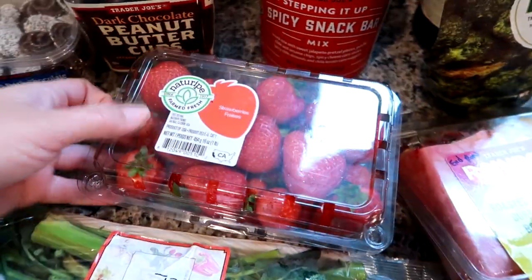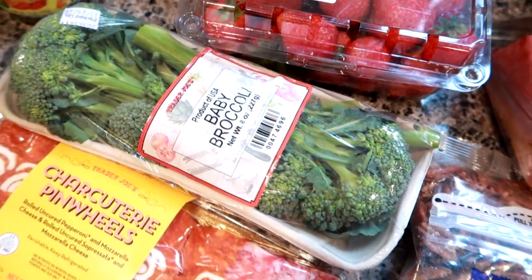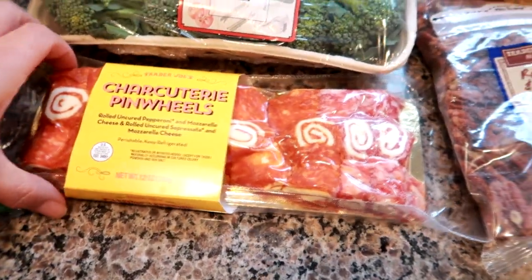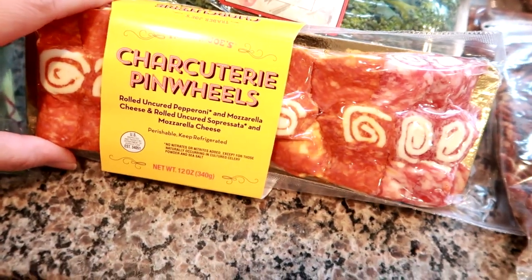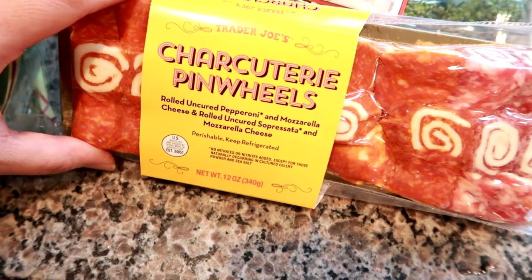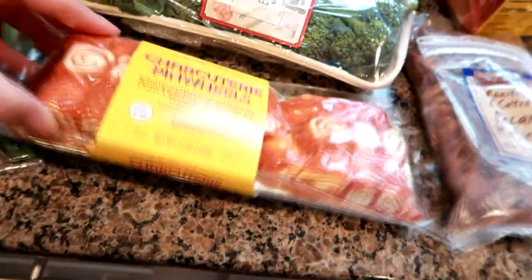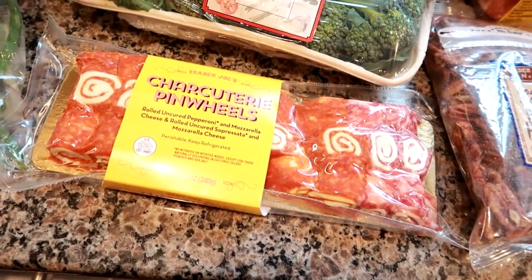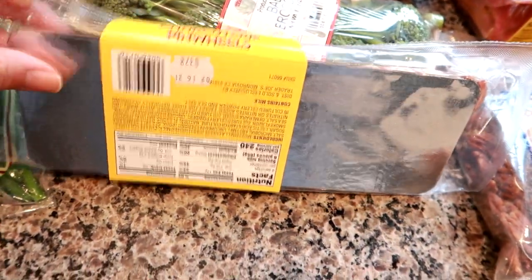Grady asked for strawberries this morning. I got some baby broccoli to just sauté up as a quick side. I've never seen these either — there were a lot of things I'd never seen before. But this is the charcuterie pinwheels — rolled uncured pepperoni and mozzarella cheese, and rolled uncured sopressata and mozzarella cheese little pinwheels. I thought I'd use these for charcuterie on Christmas Eve with my parents. This doesn't expire until February 2021.